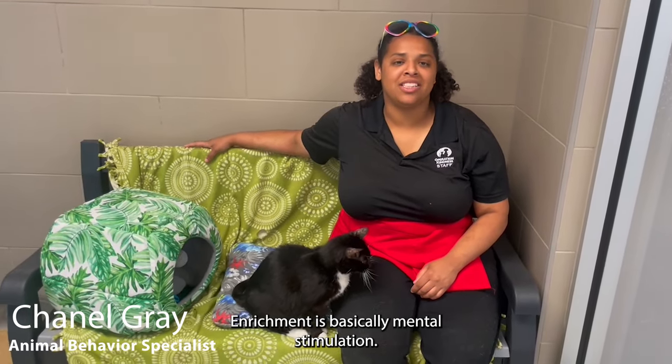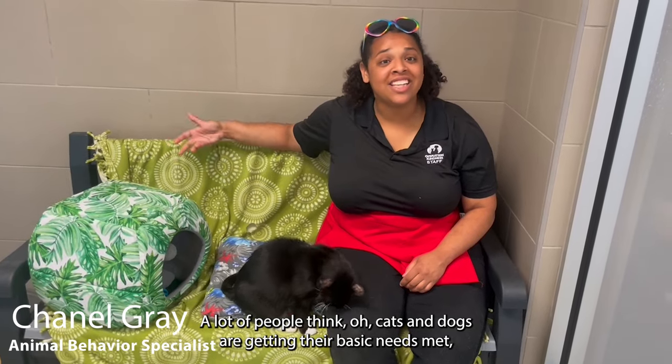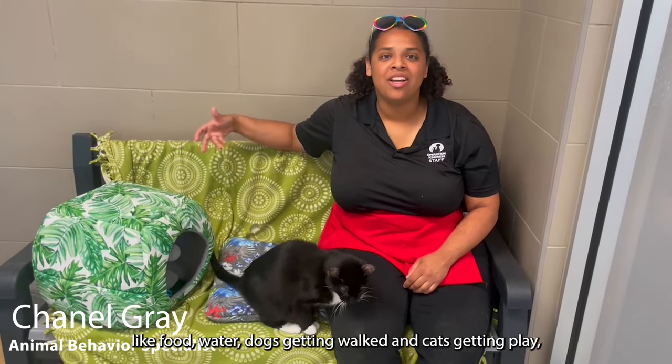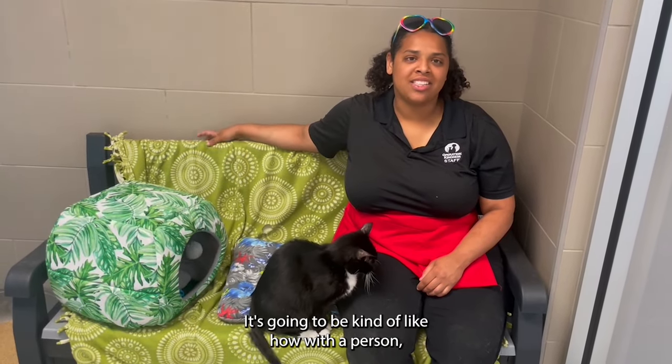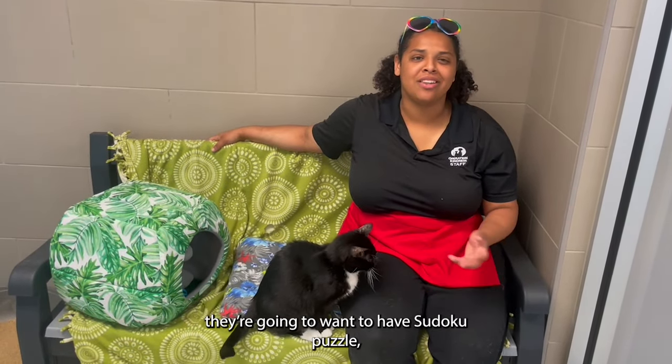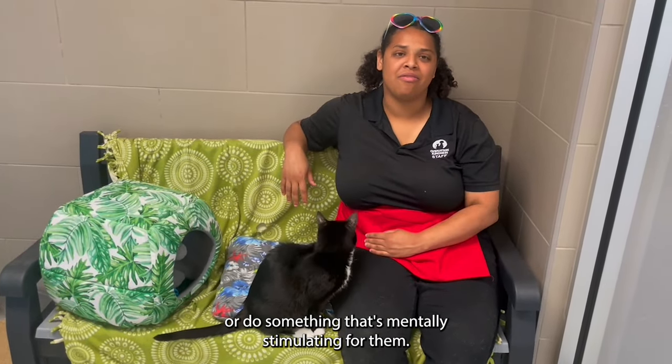Enrichment is basically mental stimulation. A lot of people think cats and dogs are getting their basic needs met, like food, water, dogs getting walked, and cats getting played. But it's a lot more than that. It's kind of like how with a person, they're going to want a Sudoku puzzle, or do something that's mentally stimulating for them.